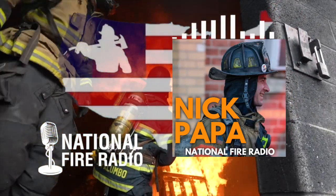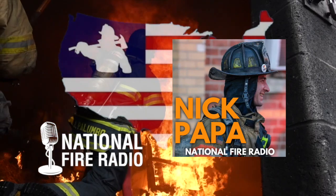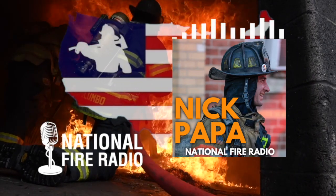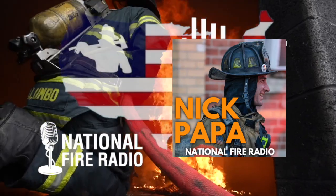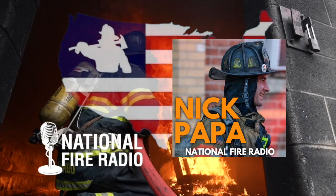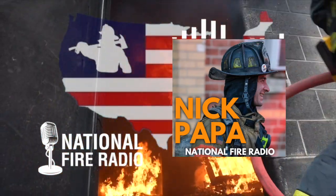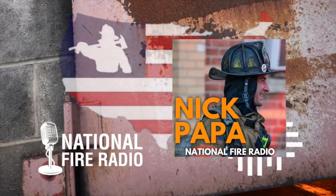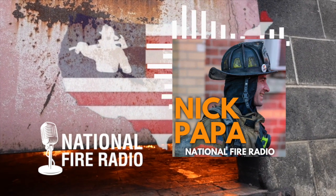He heard Grant Schwalbe on a podcast talking about how he'd moved to the ops chief position and felt it was his obligation to make that personal sacrifice for the betterment of the job. Nick looked at it and thought: could he just ride out being the lieutenant on Engine One and have a blast? Yes. Could he have an impact from there? Yes. But was it what's best for the job? For his family? He realized this was a really good opportunity.